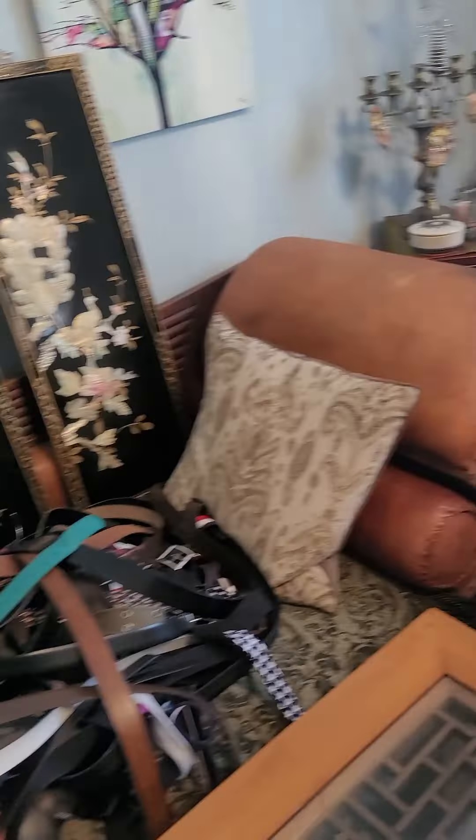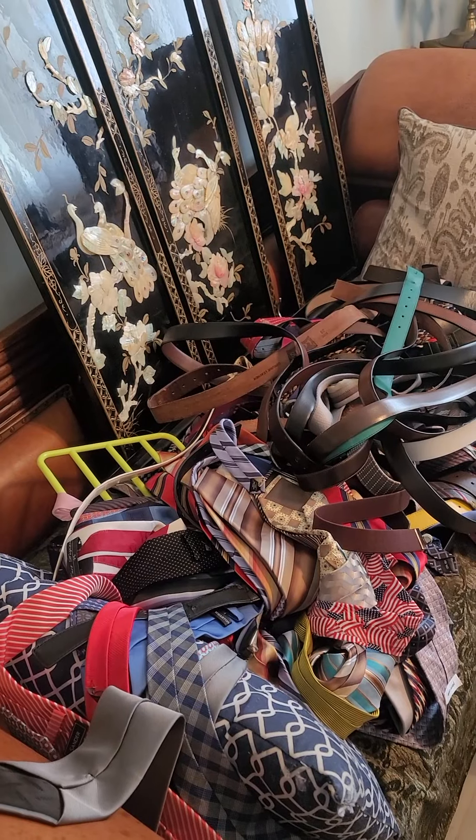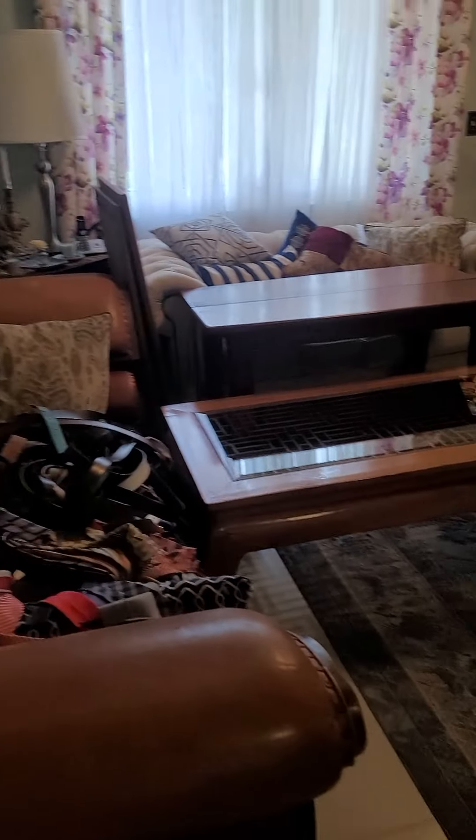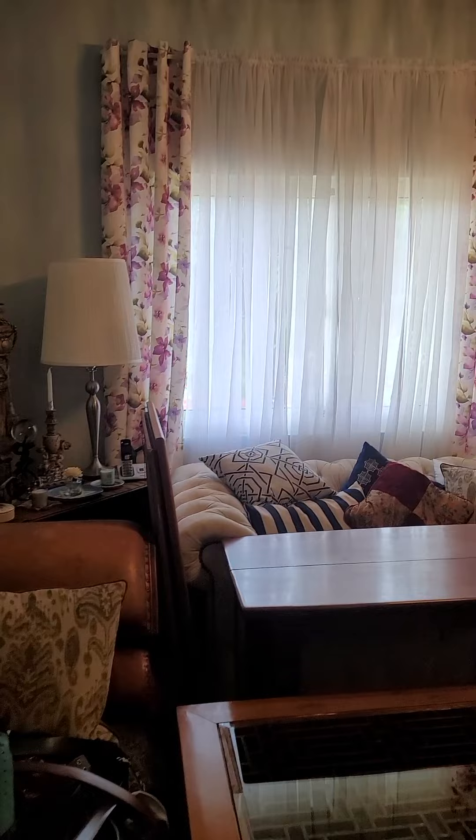And then this one also — this couch — if you can see, I'm still working on my stuff. There are my ties and my belts, so I'm still working on this area, it's still in progress. This is the furniture that I said I needed to get reupholstered. I'm going to have it in the same fabric, or whatever I decide — leather or whatever — so that way they can match.